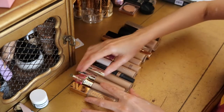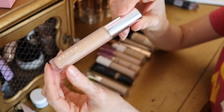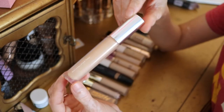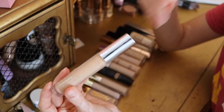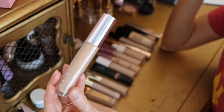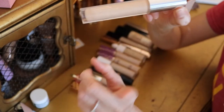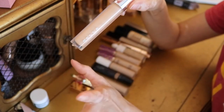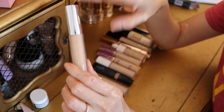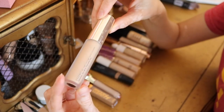Moving on to higher-end concealers — starting with ones I'm getting rid of. The BECCA Ultimate Coverage Long Wear Concealer unfortunately did not work for me. It is very emollient, almost greasy, so it moves all over the place. It is high coverage and helps with illumination, but it's just too creamy — it doesn't really set. I've probably used it five times at most and just never liked it, so since it's already pretty old, it's going in the trash pile.